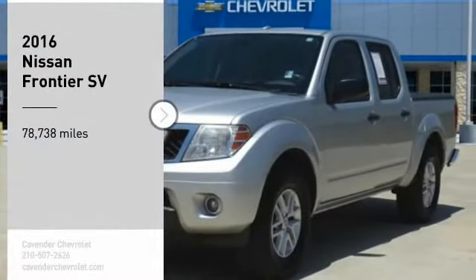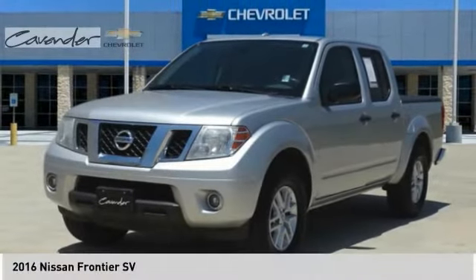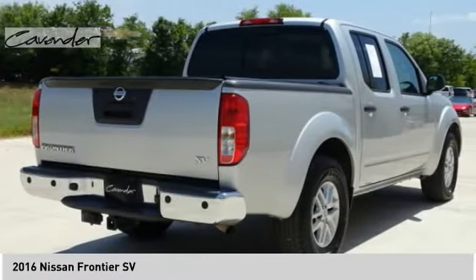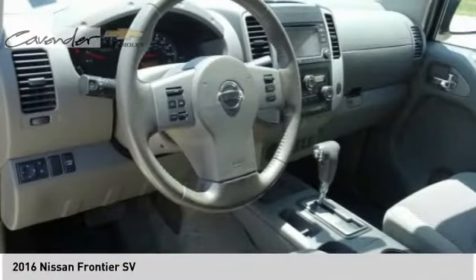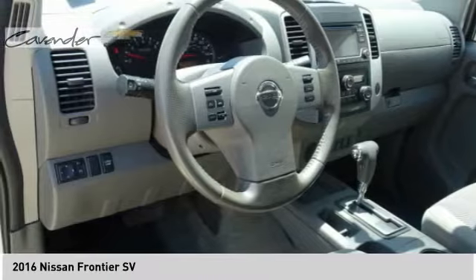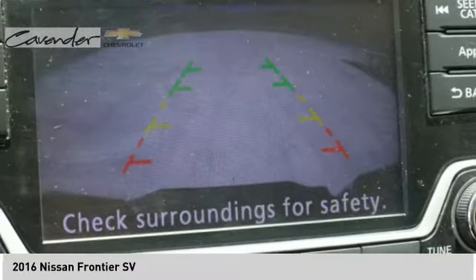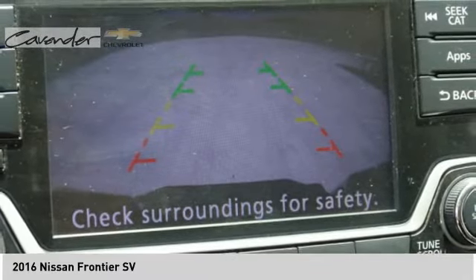Come test drive the 2016 Frontier. The Nissan Frontier offers a full-length, fully boxed frame for strength, serious off-road capabilities, and a five-star rating for side impact crash safety. The Frontier's interior comforts include cab versatility, under-seat storage, and seating for five.